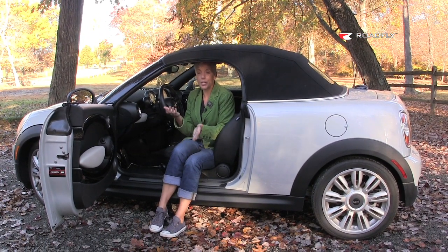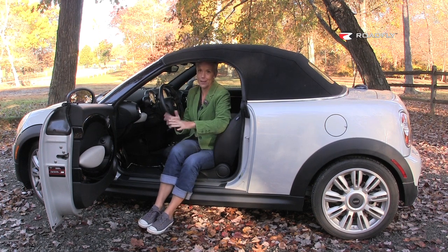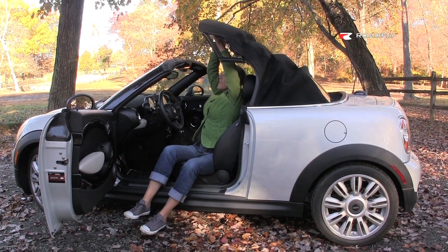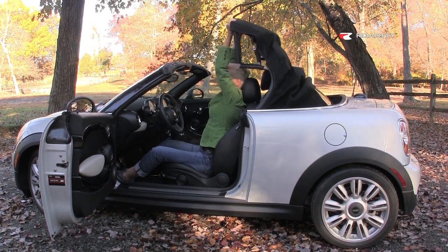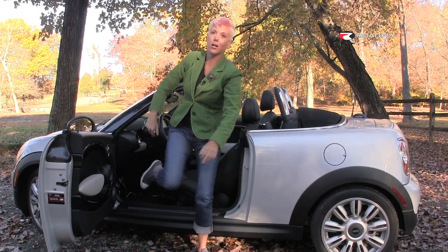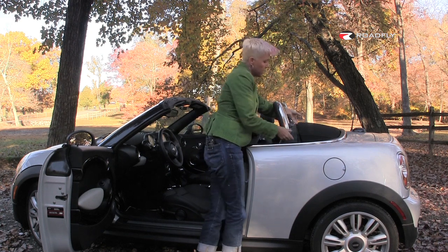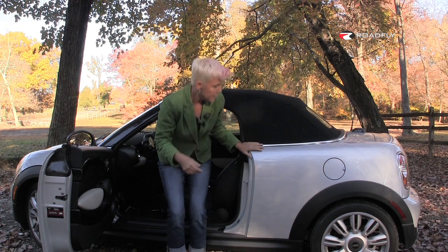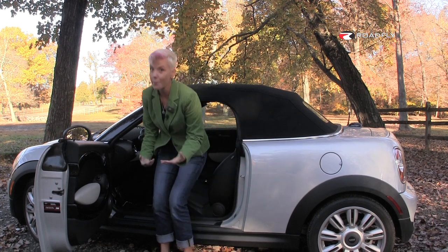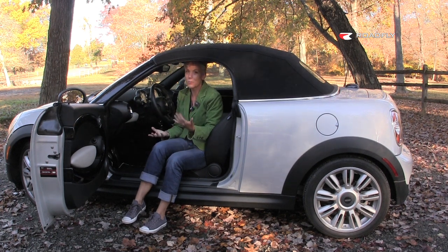The soft top on the Mini is not electric, which I actually prefer — I have nightmares of the top sticking halfway while I'm in a rainstorm. But it's still a little cumbersome to get it unlatched. To really lock it into place, I have to have super-strength tricep muscles or get out of the car and lock it down. Then to put it back up, press this little button and bring it up, but then I can't just reach in and get to that center locking device. I have to get back in the car and lock it down. It's quite easy once you're inside, but the whole getting in and out of the car is really cumbersome.